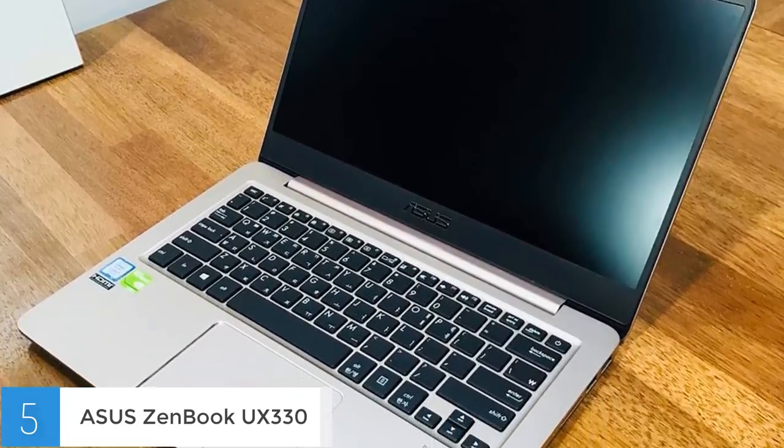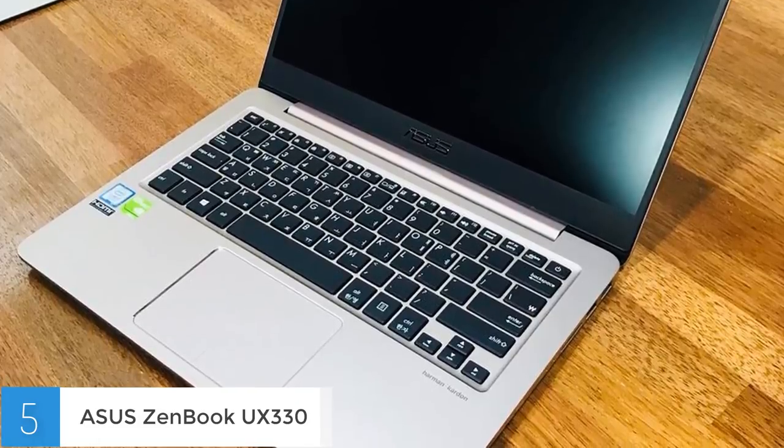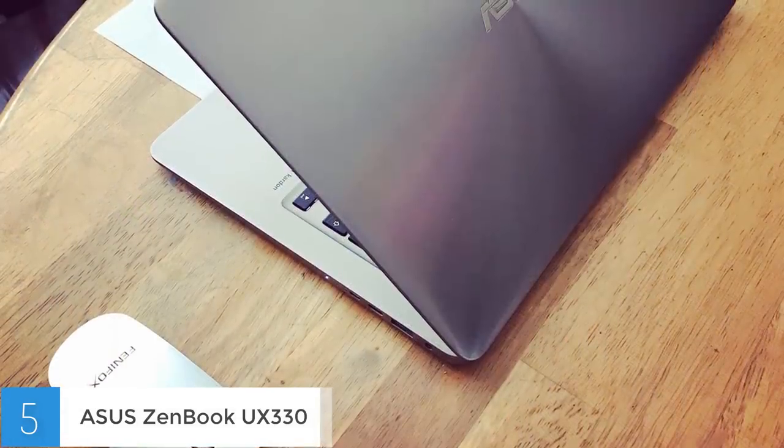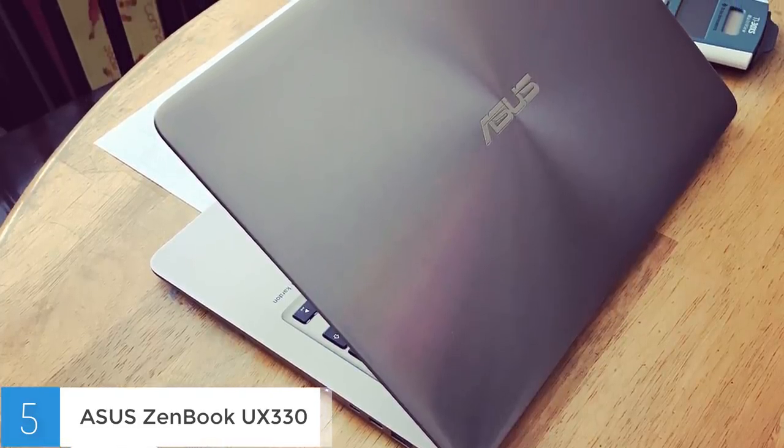This laptop has a nice amount of connectivity options such as one micro HDMI port, three built-in USB 3.0 ports, one USB 3.1 Type-C port, an SD card reader and a fingerprint scanner for accessing the laptop without typing a password.